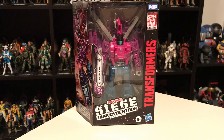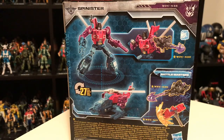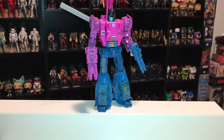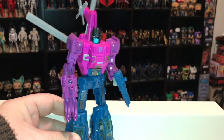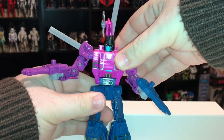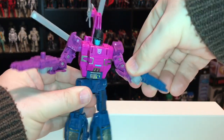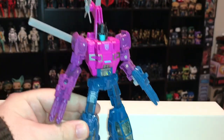This is Spinister inside the packaging — character artwork on the side, and on the back you can see his alt mode, which is a helicopter. Here is Spinister outside the packaging. He's a Decepticon and was also a Targetmaster in the original line, released in 1988 — a year after Crosshairs. He originally came with two Targetmasters, Singe and Hairsplitter, which is why he has two guns here. Unfortunately, just like Crosshairs, these are just standard guns and not Targetmasters.